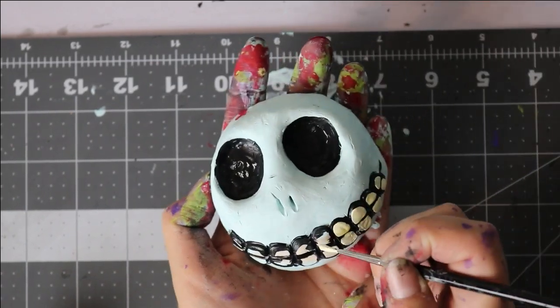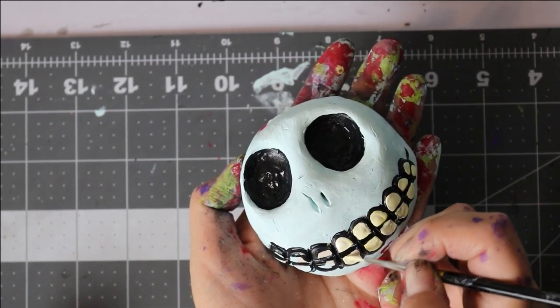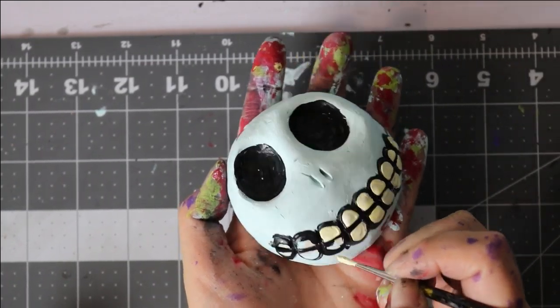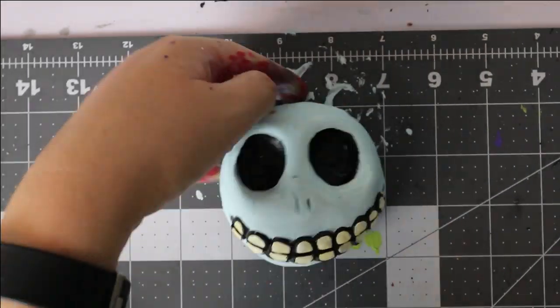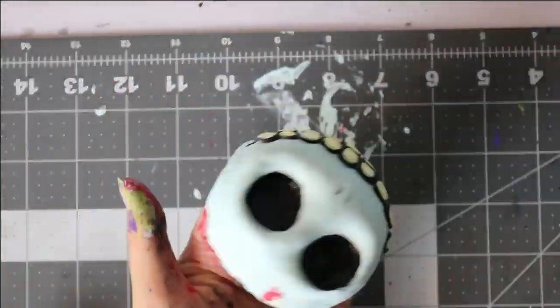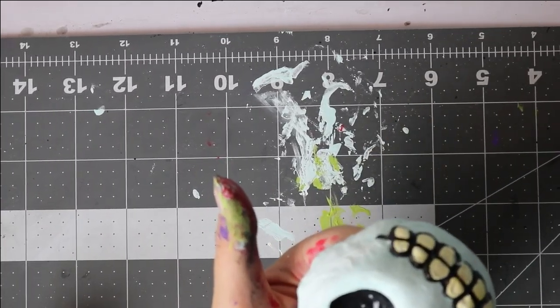I ultimately chose to go with Boogie's Boys: Lock, Shock, and Barrel. One of the reasons I chose to depict Halloween Town's favorite trick-or-treaters is the older I get, the more I miss trick-or-treating. Their bold coloration and simplistic mask echoing their appearance was wholly original. I was compelled to sculpt these little trick-or-treaters.